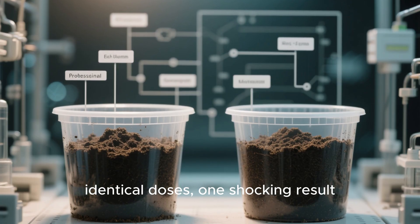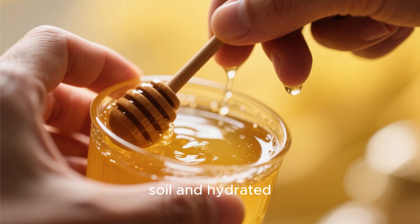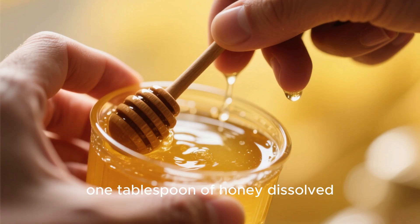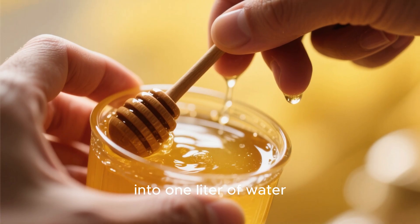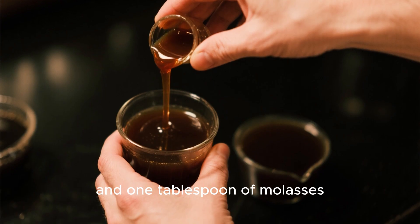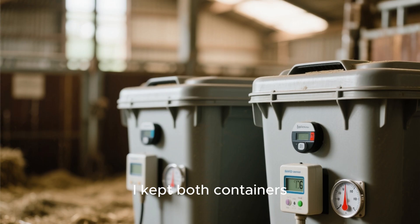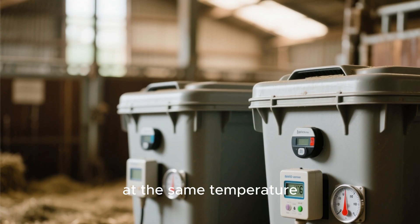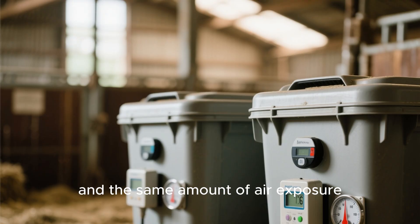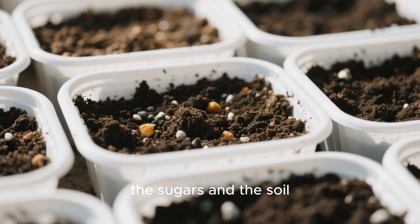To make the comparison fair, I took two containers of dead sterilized soil and hydrated each with the same mixture: one tablespoon of honey dissolved into one liter of water for the first sample, and one tablespoon of molasses dissolved into one liter of water for the second. I kept both containers at the same temperature, the same moisture level, and the same amount of air exposure — no added compost, no fertilizers, just the sugars and the soil.